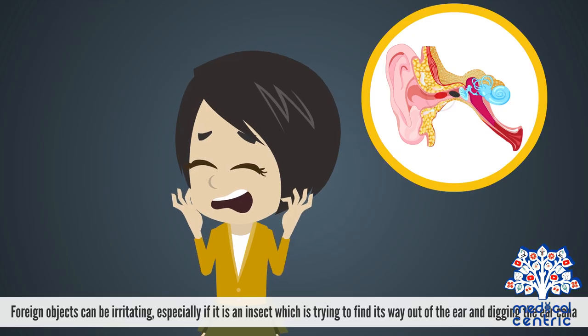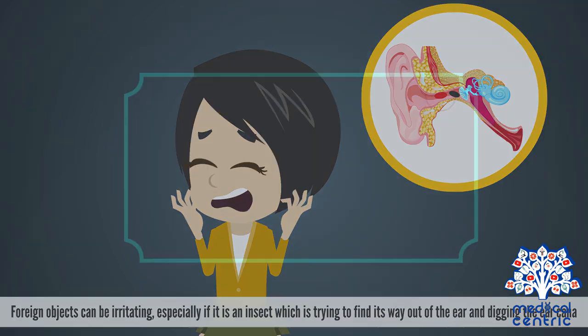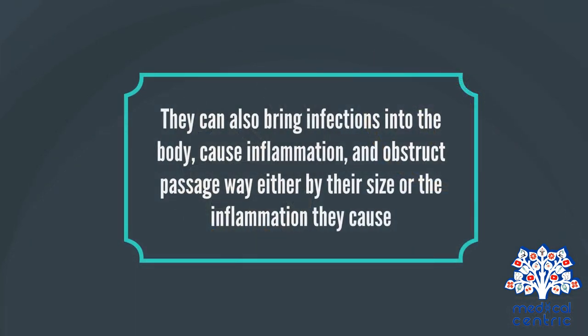Foreign objects can be irritating, especially if it is an insect which is trying to find its way out of the ear and digging the ear canal. They can also bring infections into the body, cause inflammation, and obstruct the passageway, either by their size or the inflammation they cause.